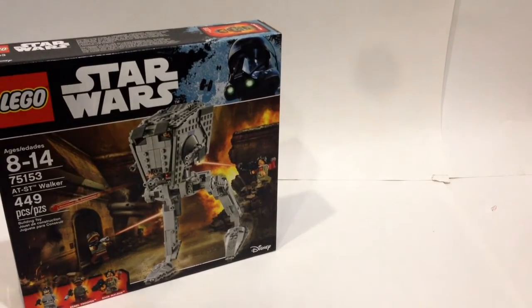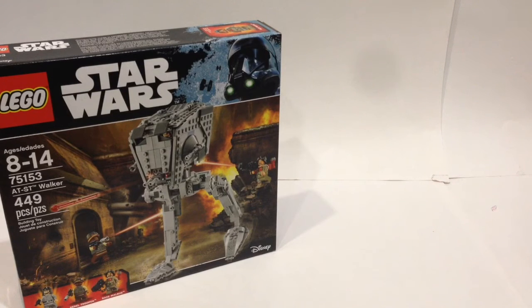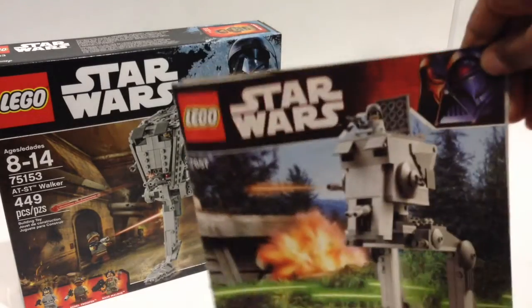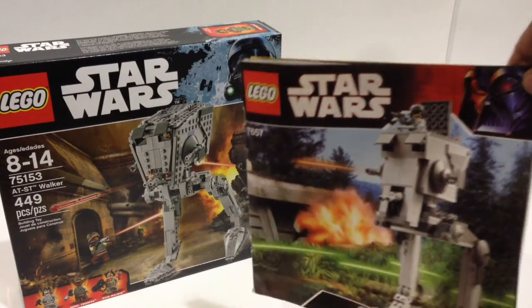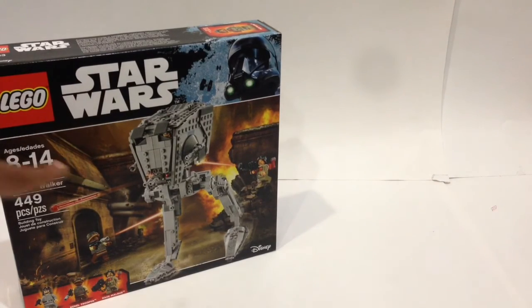The first set is the brand new AT-ST. Lego hasn't had an AT-ST in pretty much nine years — the last one they released was in 2007. I actually have that instruction manual right here; this was the last AT-ST Lego released. Look at the difference — this is definitely a set many people wanted, and finally they re-released it.